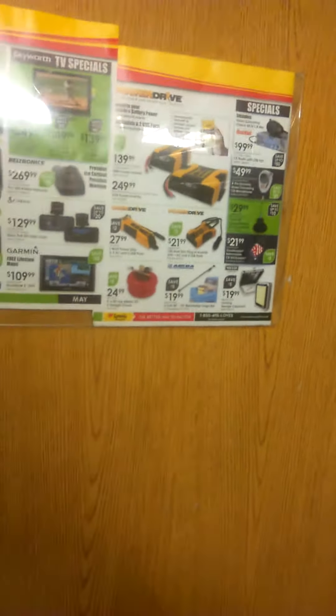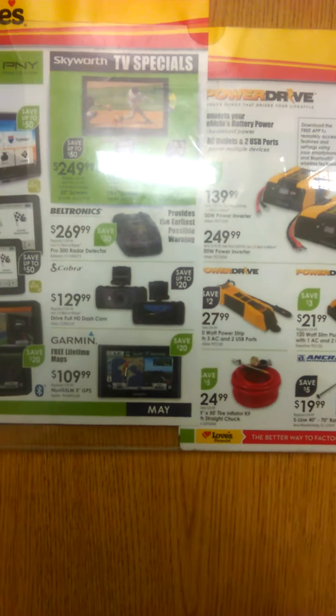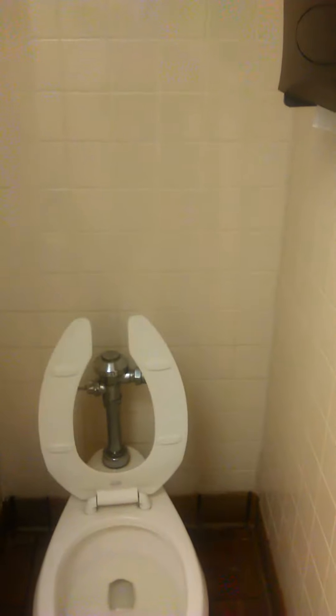Here we are at the Loves in Fort Pierce, Florida. I am getting ready to show you what it looks like when you come in here to grab a shower — what it looks like, the soap dispenser, the sink, and everything.